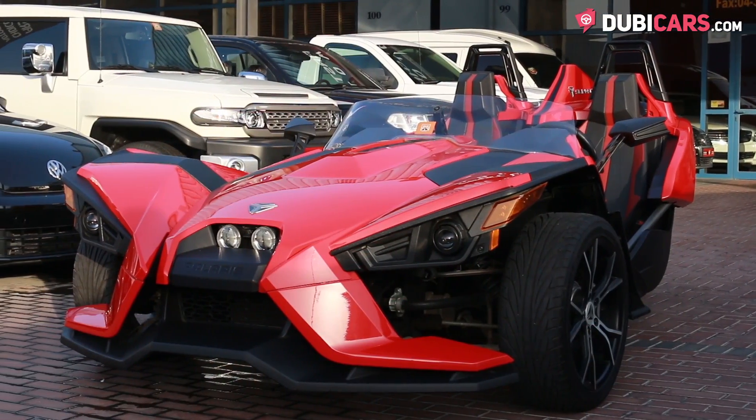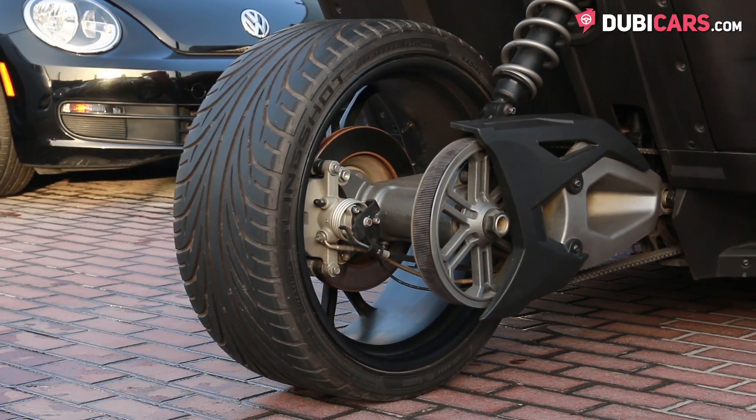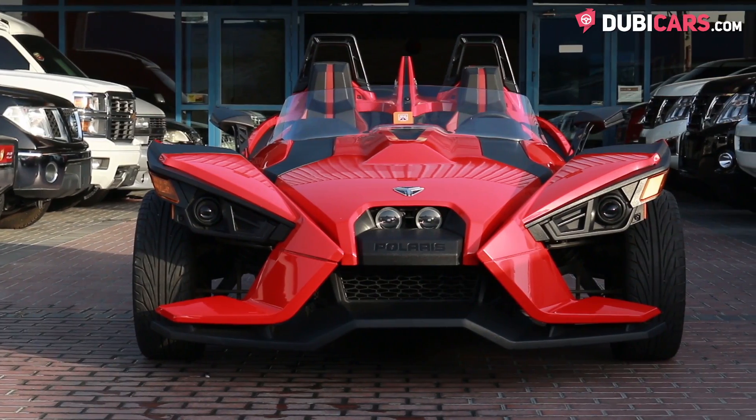Coated in red body panels, this trike has 18-inch rims at the front and a thinner tire mounted at the back, Xenon headlights, a protective windshield and two roll hoops.